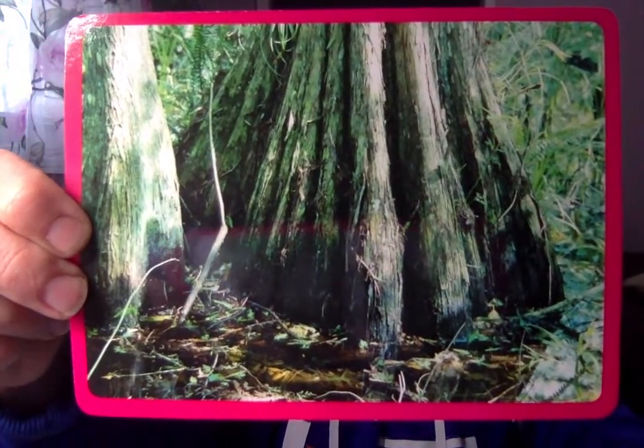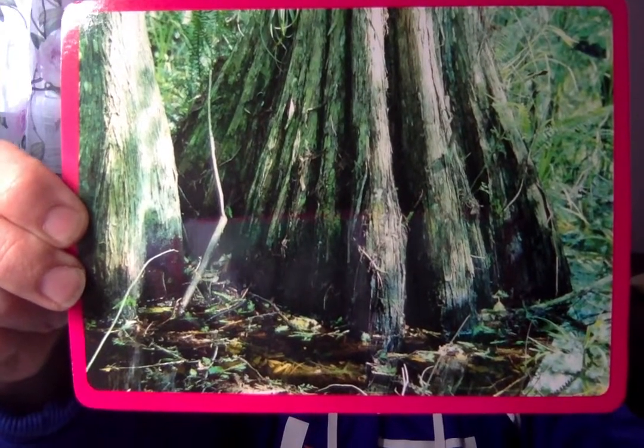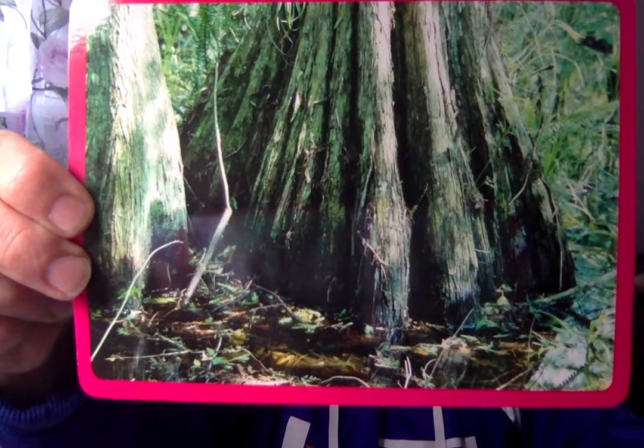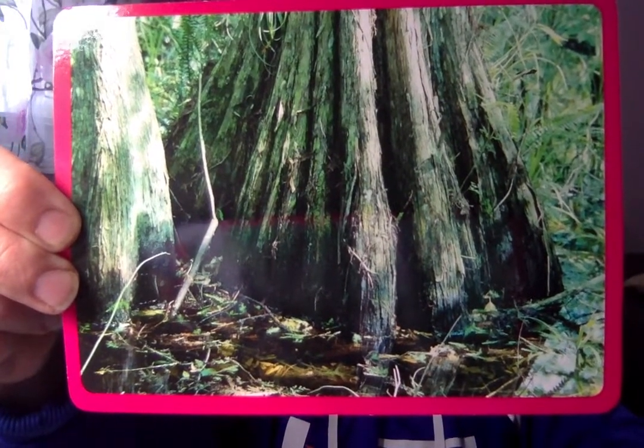Alright, last one. Our amazing word? Moist. Something moist is kind of wet or damp. The bottom of the tree is moist. Our amazing word? Moist.